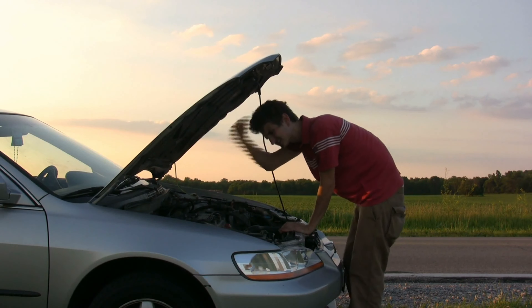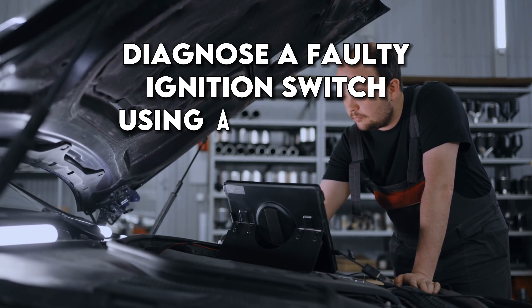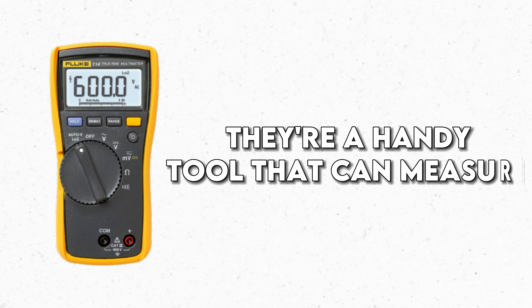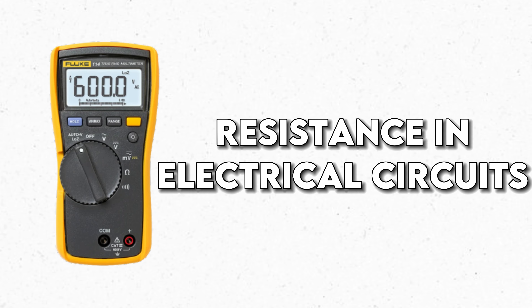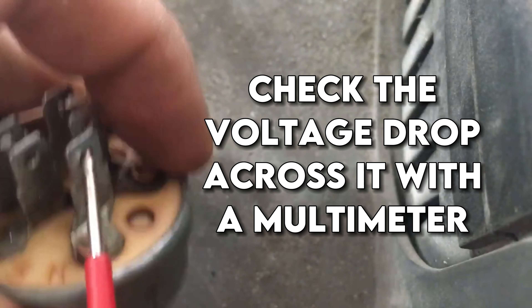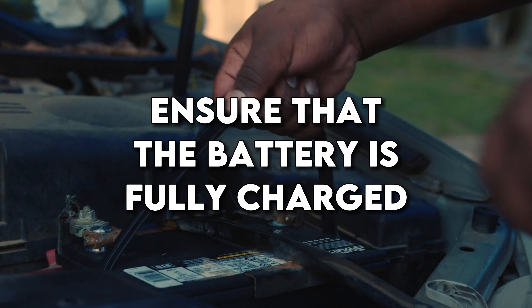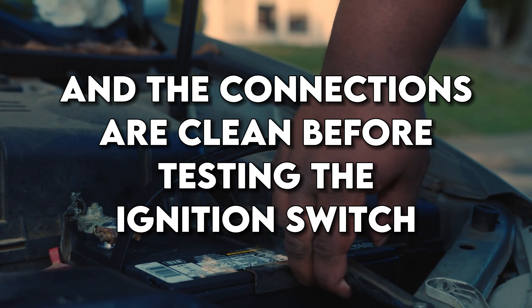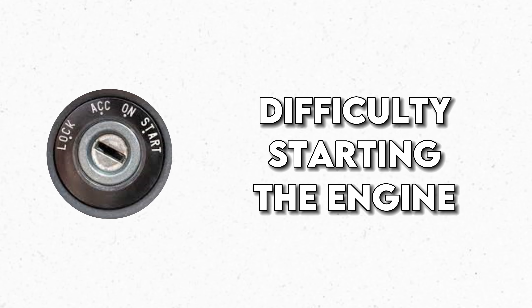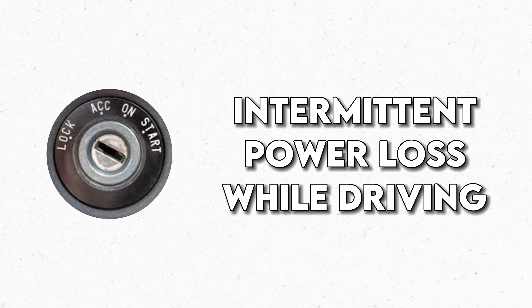There's a way to diagnose a faulty ignition switch using a multimeter — a handy tool that can measure voltage, current, and resistance in electrical circuits. To diagnose an ignition switch, you'll need to check the voltage drop across it with a multimeter. It might sound complicated, but it's a simple process that can save you a trip to the mechanic. Additionally, ensure that the battery is fully charged and connections are clean before testing. If the switch is faulty, it may cause difficulty starting the engine or intermittent power loss while driving.